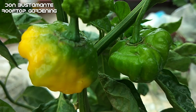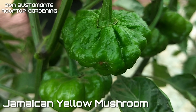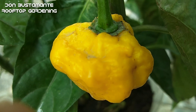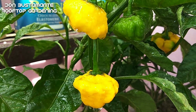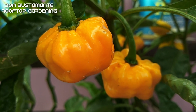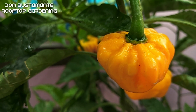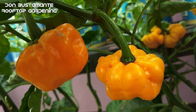Subukin ninyo rin ang pagtatanim ng iba pang maanghang na sili kagaya ng Jamaican Yellow Mushroom. Kilala din ito sa tawag na Yellow Squash at Jamaican Mushroom Hat. Ito ay nanggaling sa bansang Jamaica at may Scoville Heat Unit na 100,000 hanggang 200,000. Kung ang yellow habanero ay magkahalong tamis at anghang, ito naman ay magkahalong asim at anghang, at ang amoy nito ay may pagkakahawig sa bell pepper.